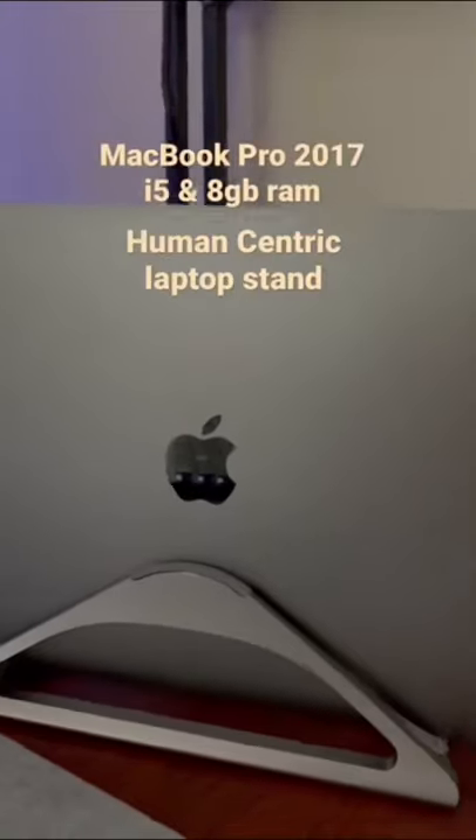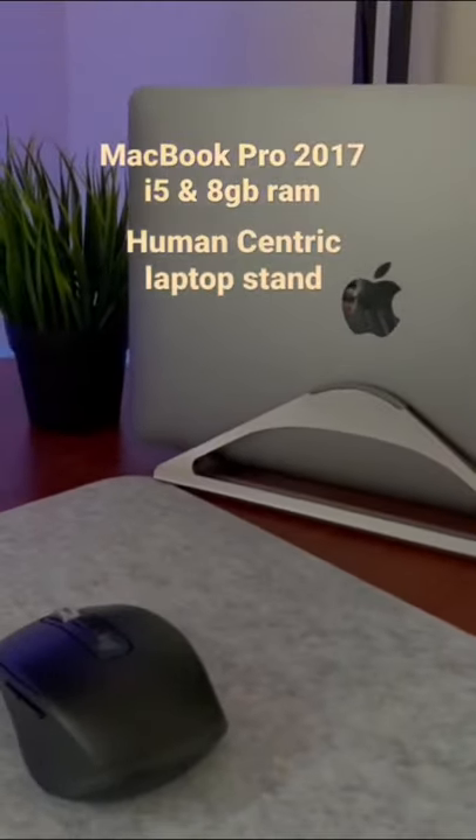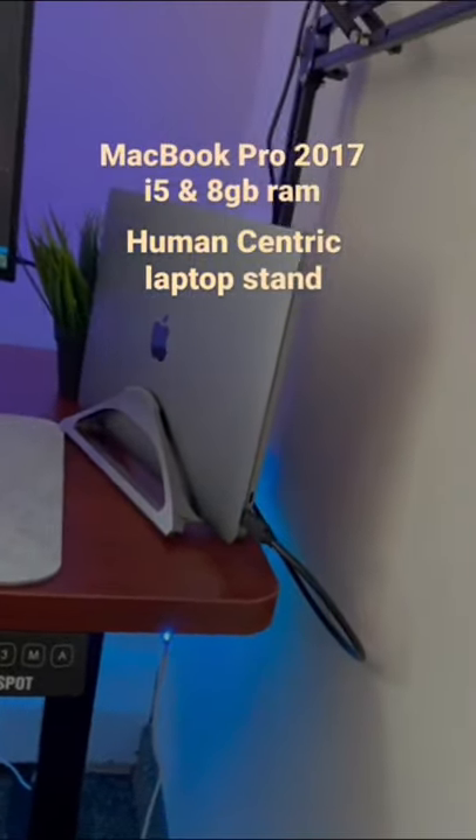The main powerhouse of this setup is my 2017 MacBook Pro 13-inch model, and it's also sitting on a human-centric laptop stand. My monitor is also USB-C enabled, so all it needs is that one cord.